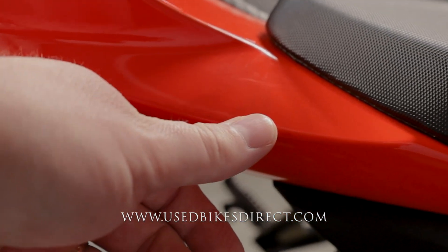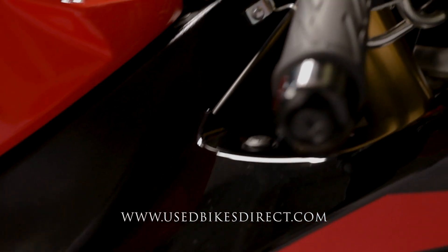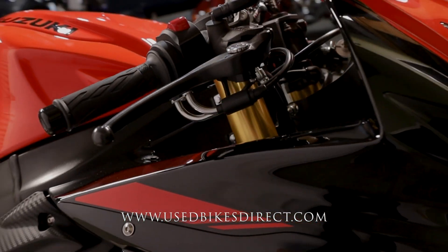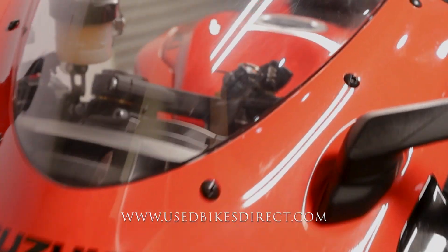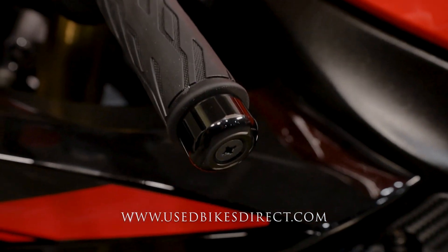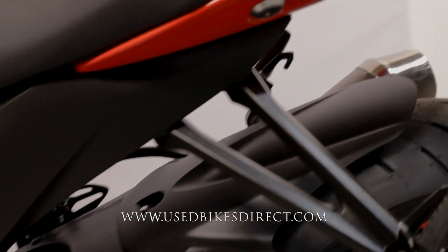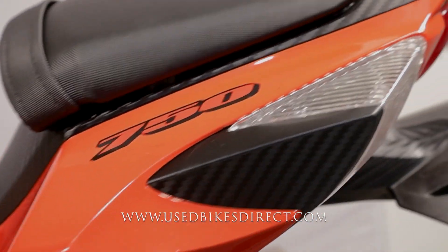There are a few light scuff marks along the way, just like right back here on the tail section. As we come up front, you're going to see the tiniest of scrapes right on the bar end. No chips in the paint or tears in the seat — just these few super minor scuffs, right up top by the windscreen, another little one down low on the bar end, just like what we saw on the right-hand side. Coming to the back of the bike, there's another little scuff back here. All super minor things, but just want to point them all out.